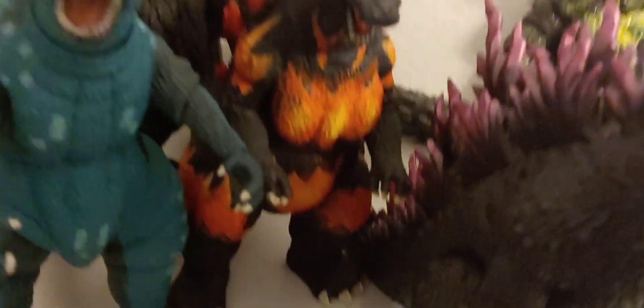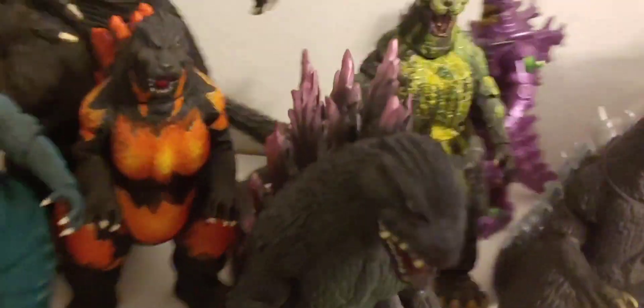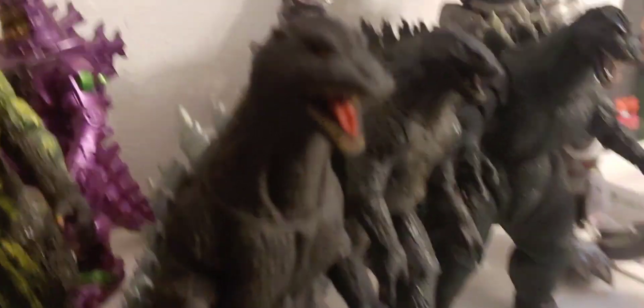Right here we have one of my very first figures, my Bandai Burning Godzilla, which was purchased used off eBay — which is why he looks a bit rough on the chest. Now my two favorites: here we have my Bandai Godzilla 2000, which is my second favorite figure, with his tail going all the way back. And here's my Godzilla Final Wars 2004 Bandai action figure, which is my favorite figure.